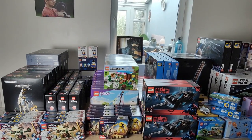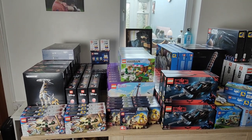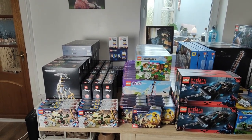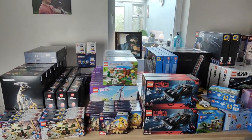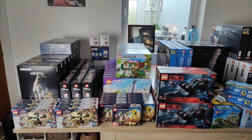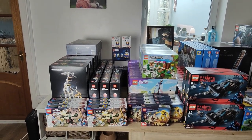Hey guys, welcome back to the channel as always. This is another one of my 10k Lego investment challenge videos. I'm going to film this one slightly differently because I've accrued quite a lot of Lego lately and it's time to get it all up in storage. I thought I'd just do one video covering all the sets in one go and run through the prices, where I bought them from, and the deals I got.